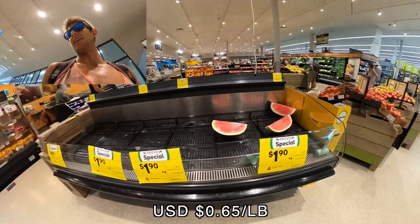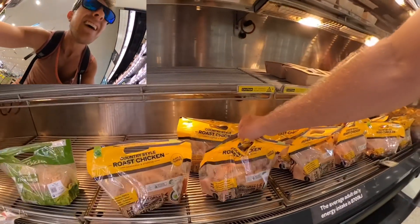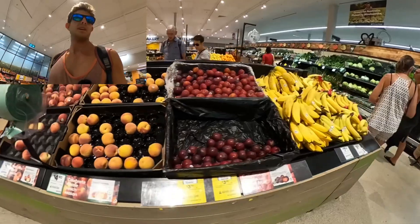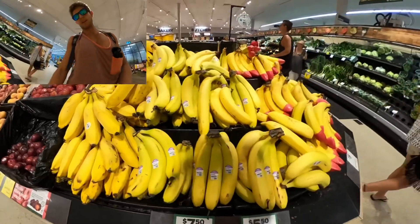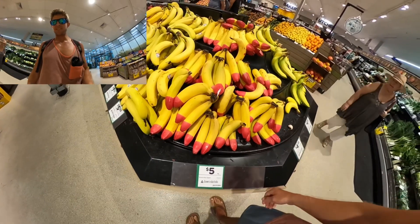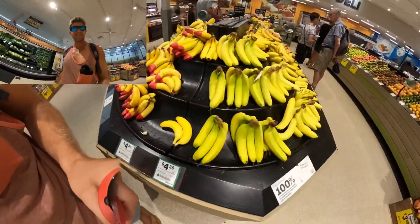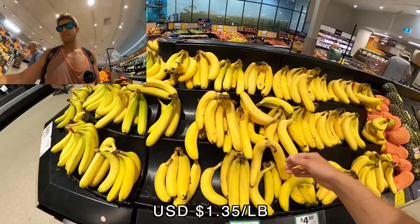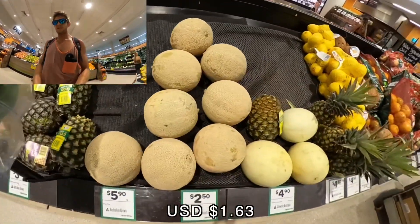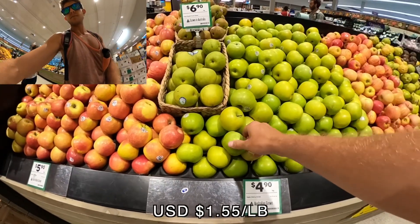Watermelon is $1.90 per kilogram, so about five bucks for a full one. If you want a full roasted chicken they have them here — $10, stuffed and free range. Bananas: organic are $5.50, regular around $4.30 a kilogram. Pineapples are $3.90 each, cantaloupe $2.50, and kiwis $4.90 a bunch.